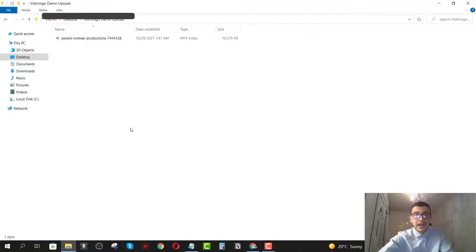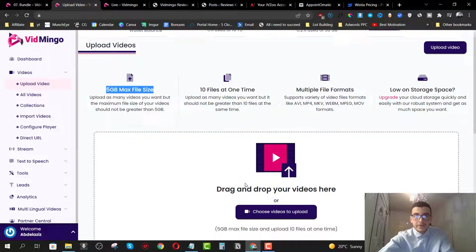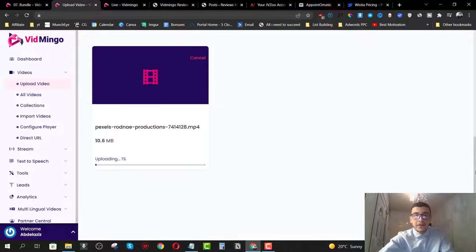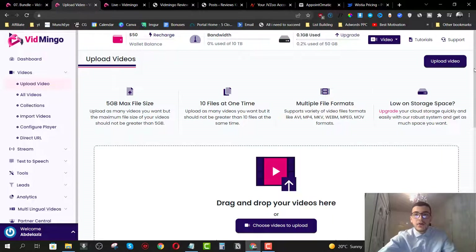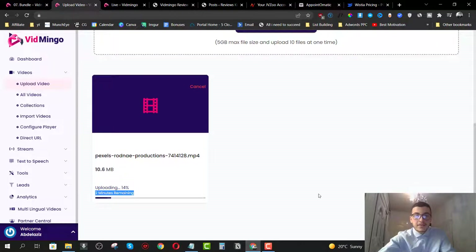For the purpose of this demo, I have a video I'm going to upload to show you how this works. I'm just going to drag and drop it right here and it will start uploading. It will tell you how much time is left. Once it's uploaded, we can start customizing the video so we can embed it on our website.